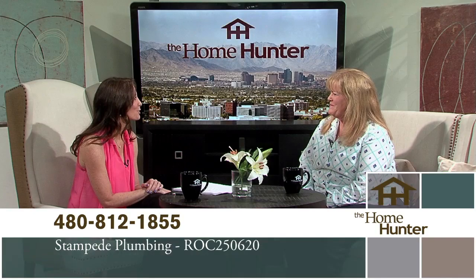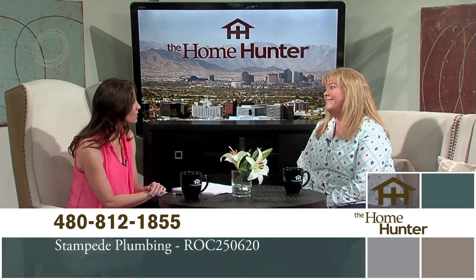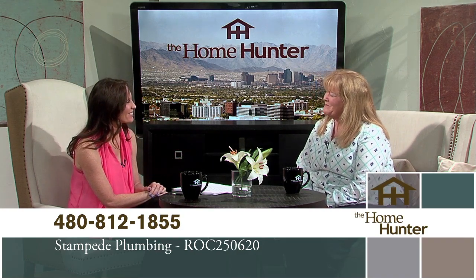People definitely need to call you for their plumbing needs. We're also the only plumber in the state that has won the BBB Ethics Award three times. Congratulations! That's even more reason they need to call you.